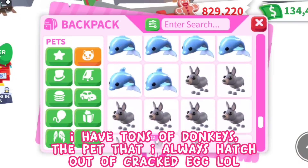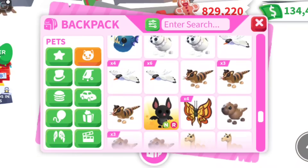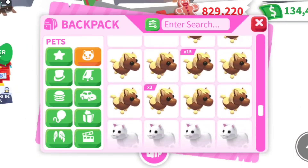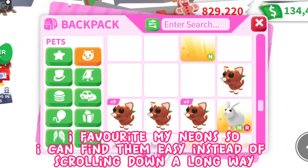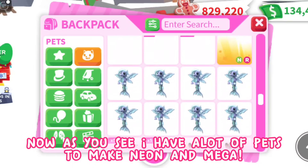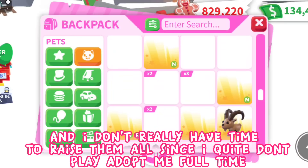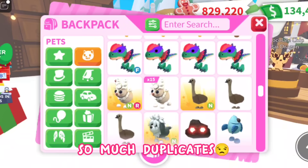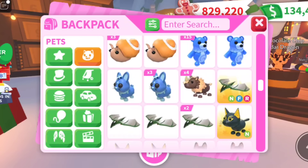I have tons of donkeys — the pet I always hatch out of the cracked egg! I also got 28 arctic hares. The duplicates made my inventory big. I favorite my neons so I can find them easily instead of scrolling down a long way. As you can see, I have a lot of pets to make neon and mega, and I don't really have time to raise them all since I don't play Adopt Me full time. So many duplicates — that's why I have to give some pets away through my pet shop, but I don't know how it'll work.